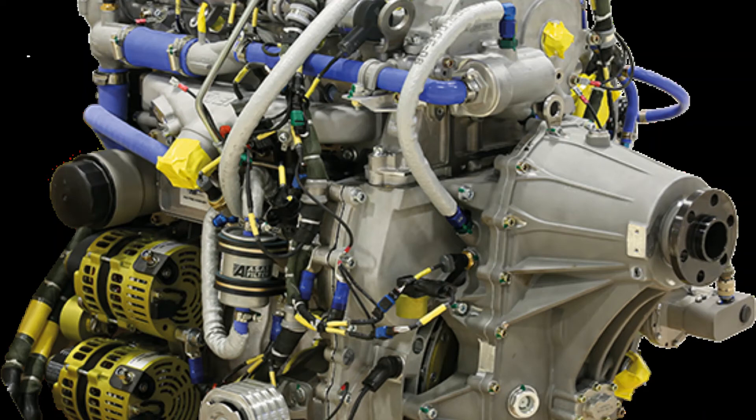TEI manufactured and developed the PD-170 turbodiesel aviation engine, which is the output of a project initiated under the support of the Presidency of Defense Industries in order to develop the first indigenous and national aviation engine of Turkey. The aim was to meet the power need of MALE — medium-altitude long-endurance — class unmanned aerial vehicles, especially ANKA. It has a capacity to generate 172 HP.